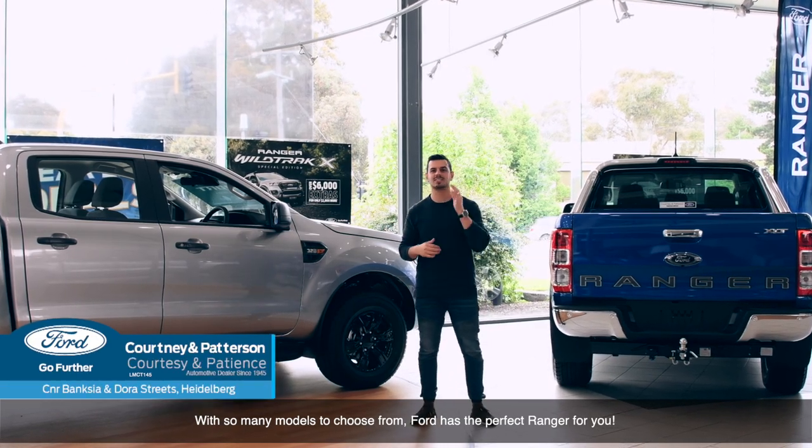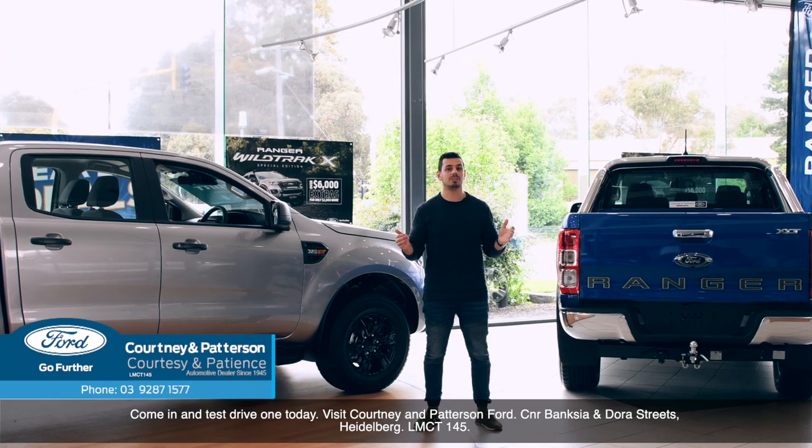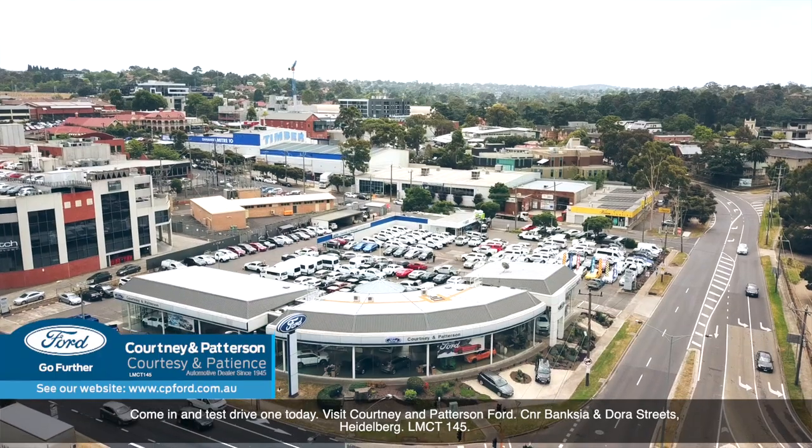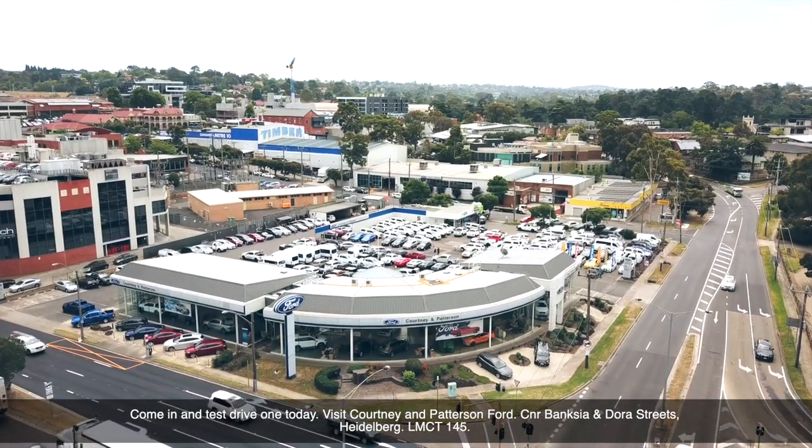With so many models to choose from, Ford has the perfect Ranger for you. Come and test drive one today. Visit Courtney and Paterson Ford, corner of Banksy and Dora Street, Heidelberg. LMCT 145.